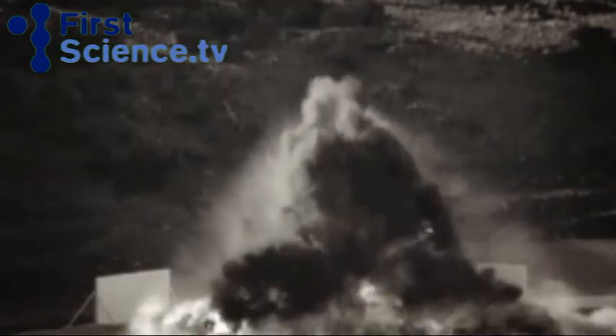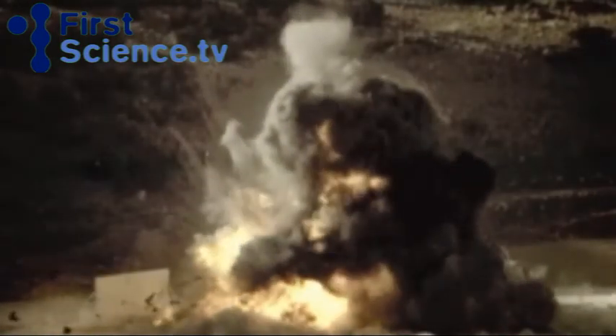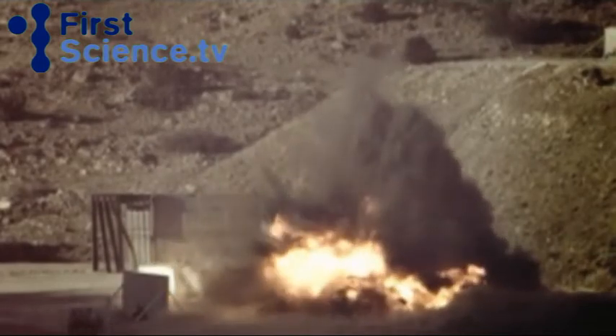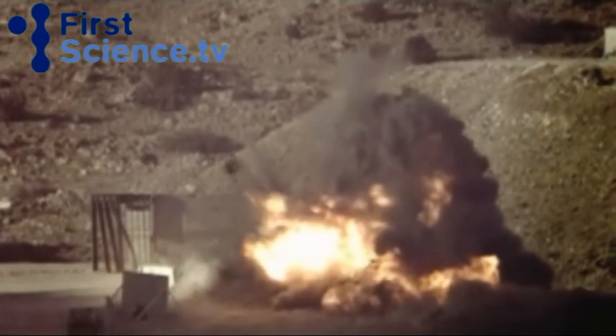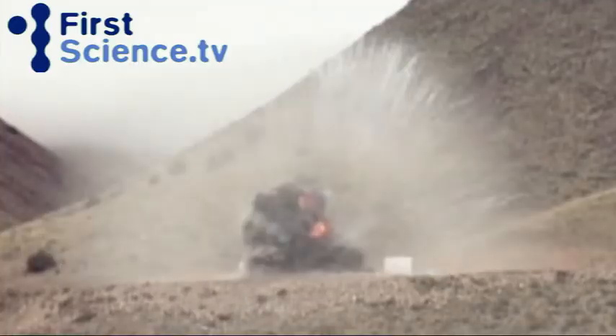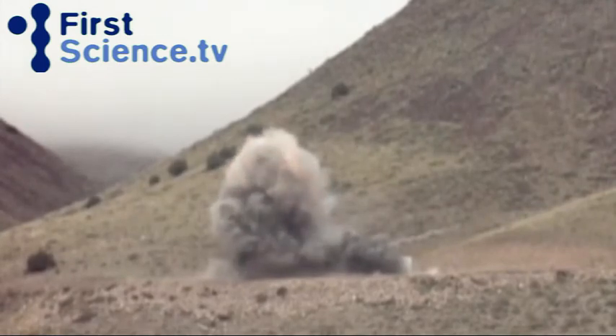Chemical explosions like this produce a powerful shockwave. It tears through the explosive and out into the environment. At the moment of detonation, the explosive expands and a massive volume of air moves outward. It's this phenomenon that creates the shockwave.